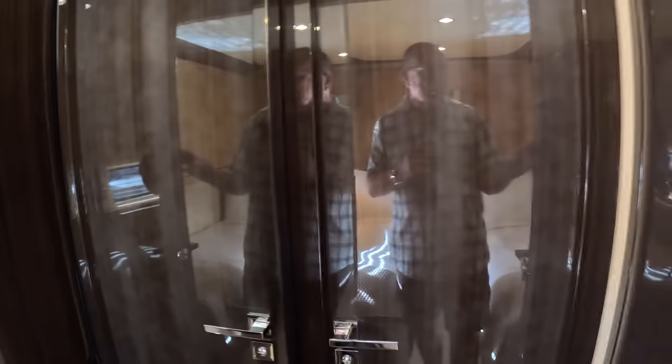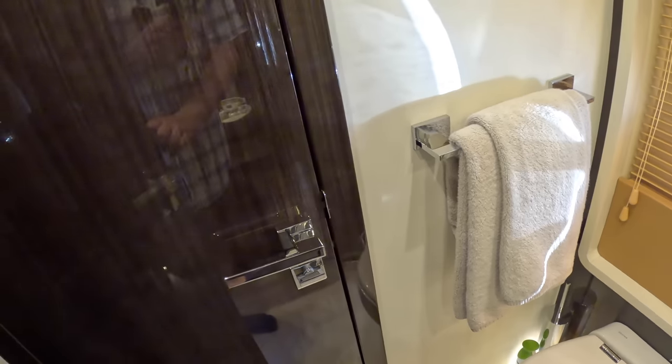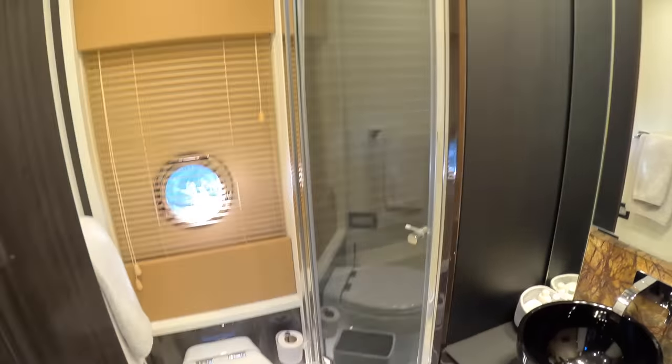There's another hanging locker here — and that one is locked because it's doing duty as a day heads. At night you can lock this one, have that one unlocked and make it an ensuite to the cabin. During the day this becomes the day heads, straight out from the steps. You've got your sink, shower, and loo in here — good size.